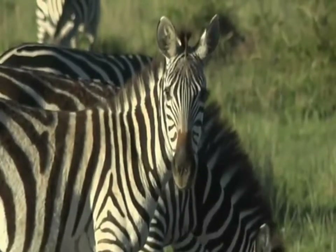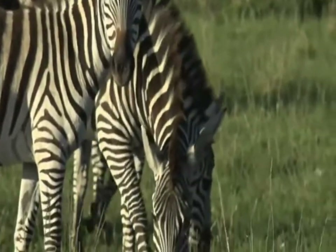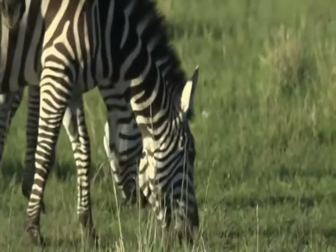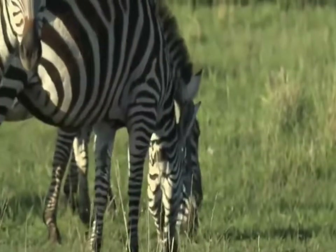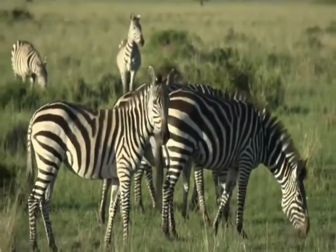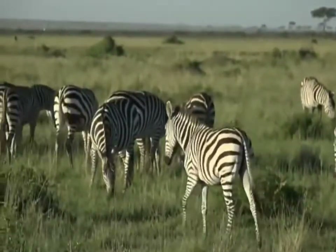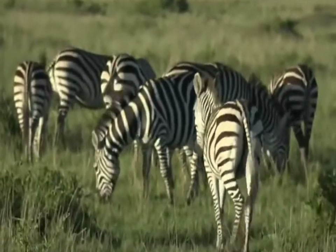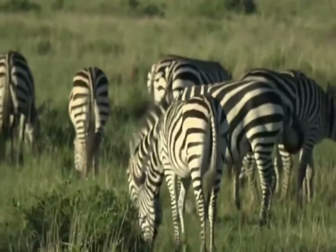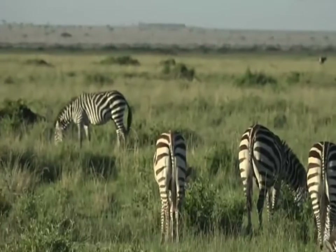Morning. Beautiful. All seems calm and peaceful here with this herd of zebra, and they certainly are looking quite magnificent in this morning sunshine.